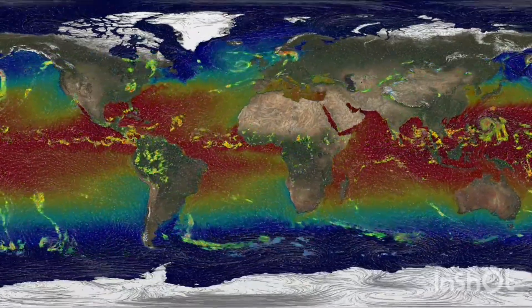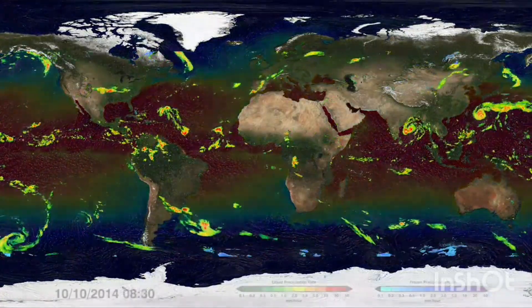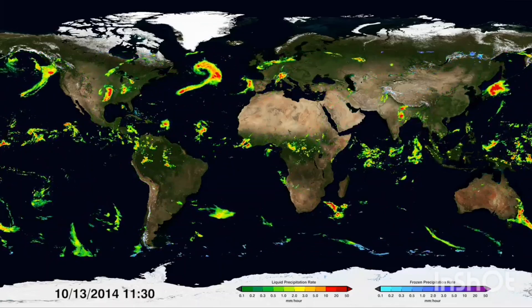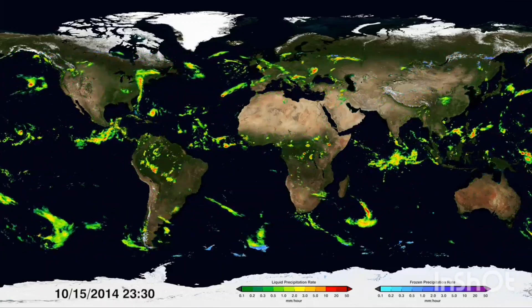Everything in the atmosphere is interconnected, and with GPM observations, scientists can analyse how different factors influence global precipitation patterns in order to better manage our water resources and predict and prepare for natural disasters.